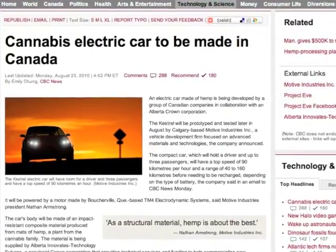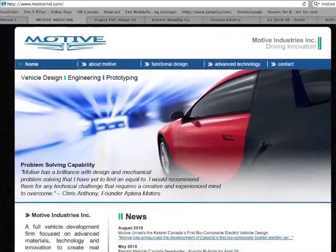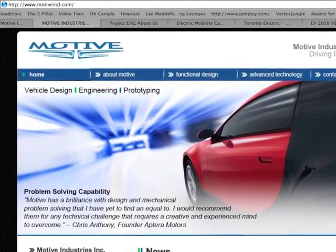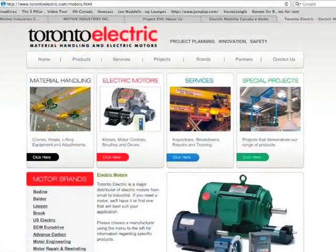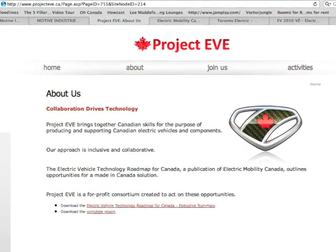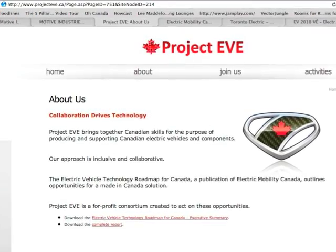Hemp manufacture is not new — but it's been 69 years since Henry Ford showed us his own way of rolling hemp, so to speak. Motive Industries, along with a company called Toronto Electric, founded a project known as Project Eve: a collaboration of Canadian businesses trying to bind their skills to the creation of a greener, cleaner, highway-capable electric vehicle.